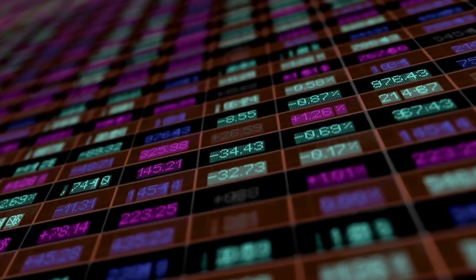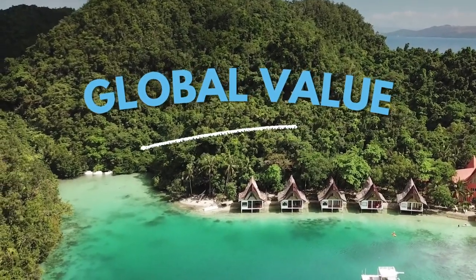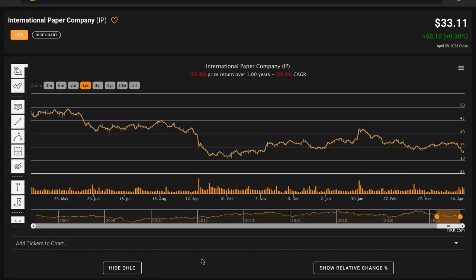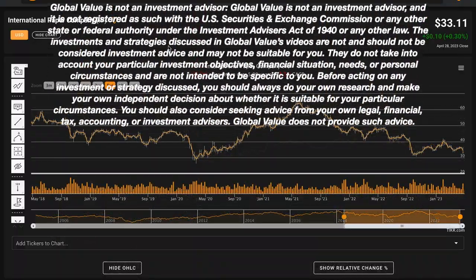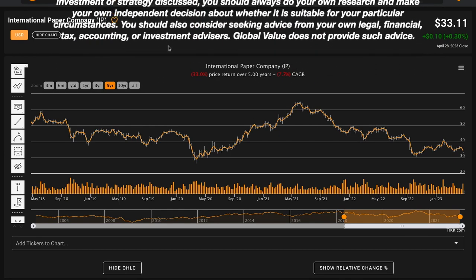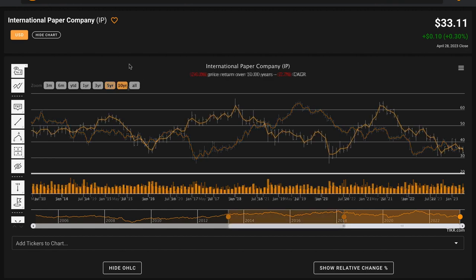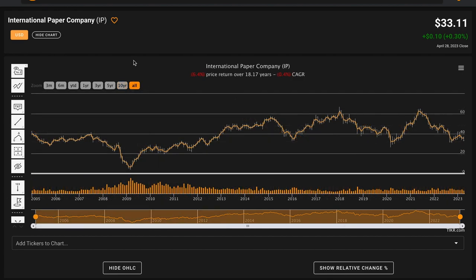Before we get into these valuable metrics, let's understand International Paper's stock performance. Right now, International Paper trades for $33.11 per share. In the last year, their stock price is down 30%, underperforming the S&P 500 index. In the last five years, International Paper's stock price is also down 33%, declining at 7.7% compounded annually. In the last 10 years, their stock price is down 24%. Going back prior to the global financial crisis, International Paper's stock price is down 6.5% overall.